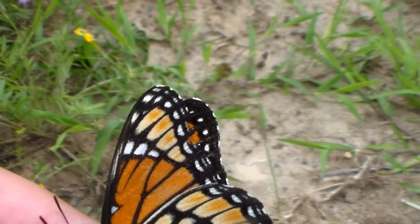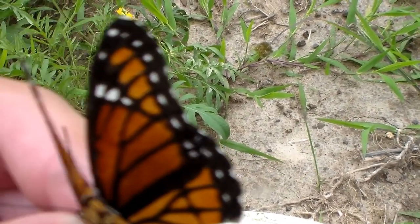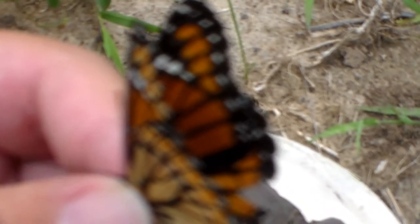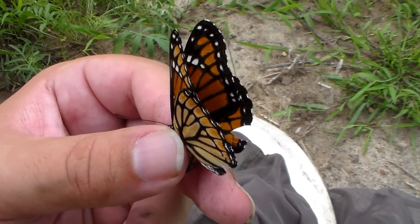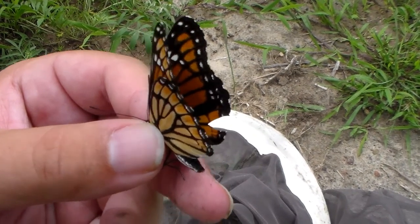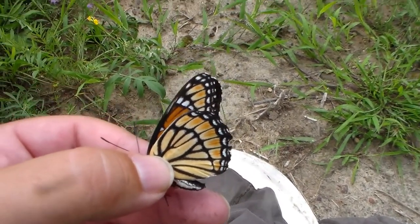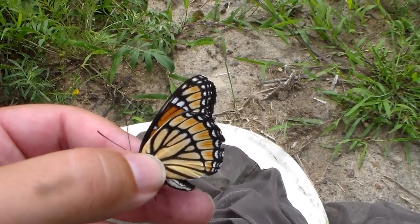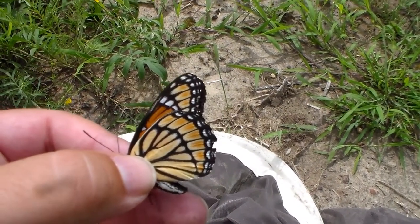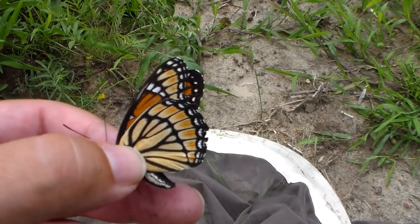Another way to tell are the forewing tips right there. As you can see, it's pretty plain — just some white dots and an orange pattern. The body is of course different as well. And they're smaller than a monarch. When you look at pictures side by side, it's pretty easy to tell the difference. I'm going to try and catch you a monarch here and we'll take a look at the pattern and the differences on that species.